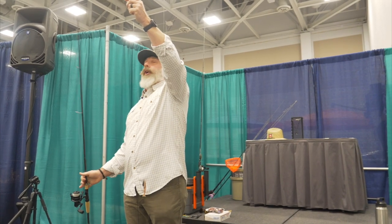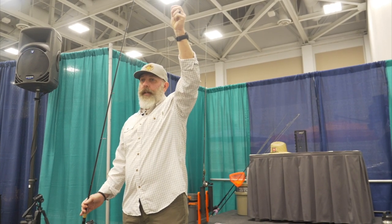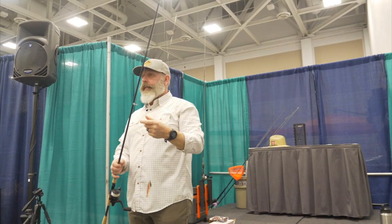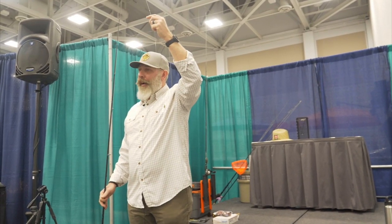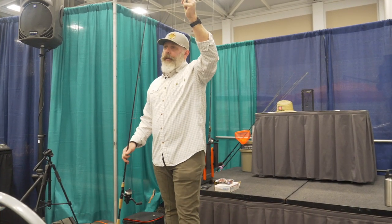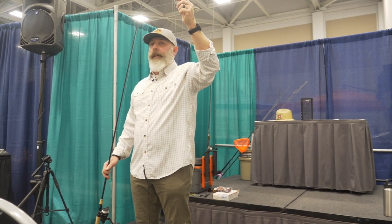I typically use an Albright knot when I connect the leader to braid. There are a billion knots out there and you can go on YouTube and make yourself dizzy. The Albright is the quickest and easiest for me to tie — especially now that I wear glasses. The uni-to-uni is probably a little easier, but it doesn't go through the guides as well — you can hear it click, click, click and it gets hung up. The double Albright is a pretty slim knot.